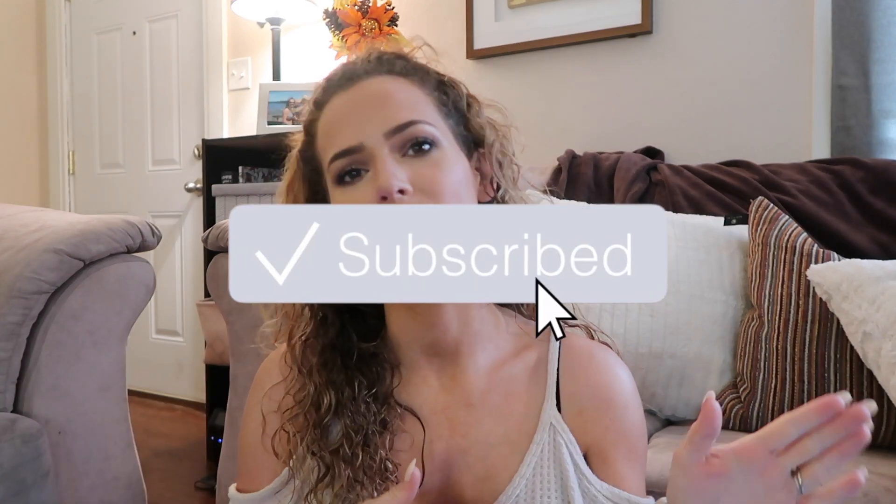Hey guys, welcome back to my channel! Today I have an exciting video that is always requested. I've had a lot of questions about my purse, so I thought I would do an updated 'what's in my bag' video. This is one of the most OG YouTube videos out there and people still love to see them, so I thought I would do an updated one featuring a few hacks I use with my purse.